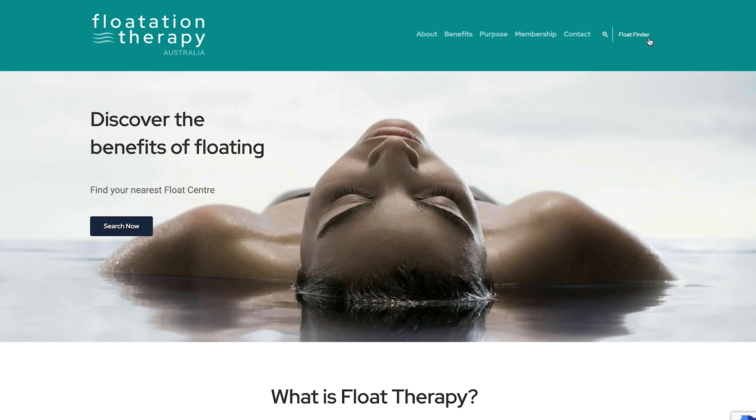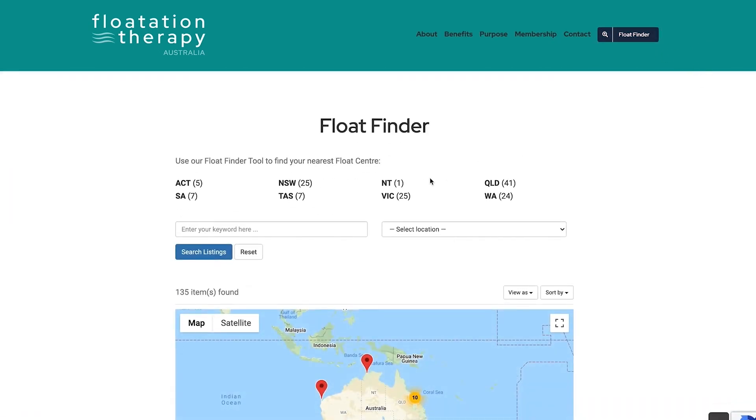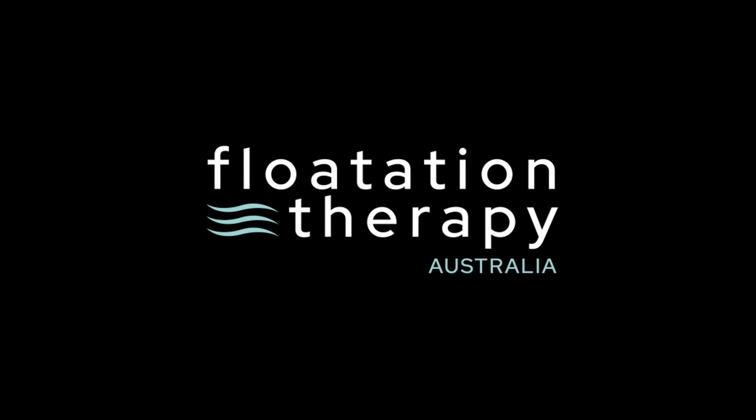If you need to find out where your local center is located, check the float finder on our website.